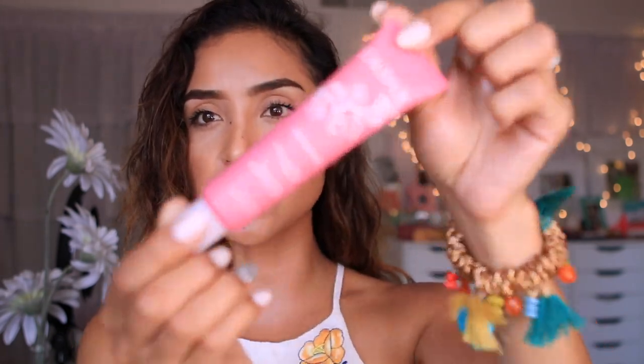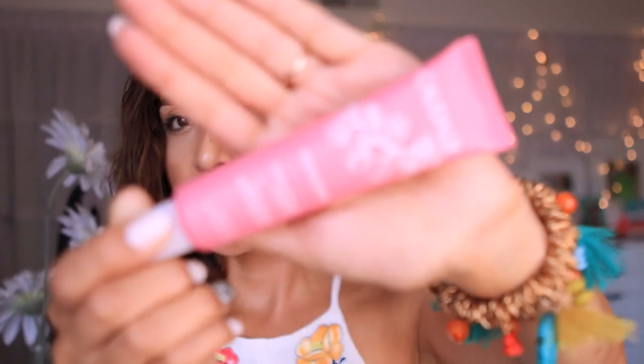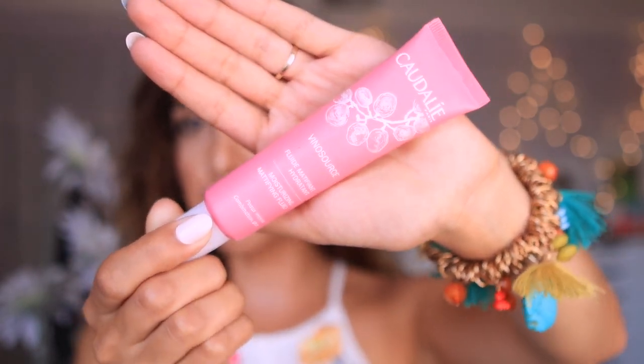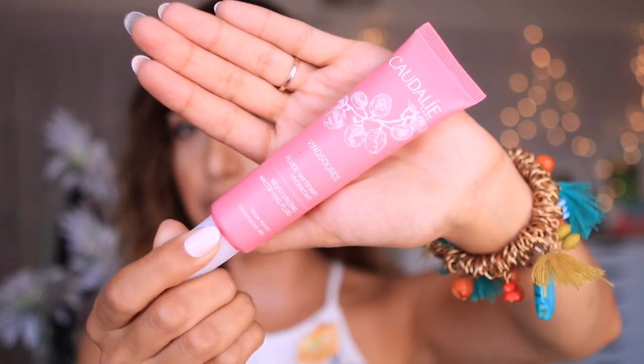When I wake up I wash my hands and I use the Caudalie Mattifying Moisturizer. This is such a nice little product — it's rich and creamy, really moisturizing, and does exactly what I need it to do. I use this as a facial moisturizer.